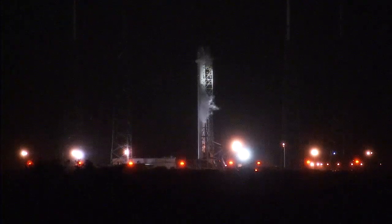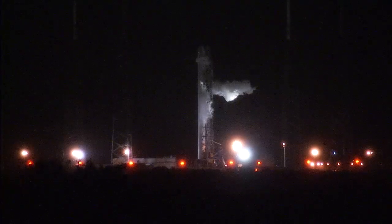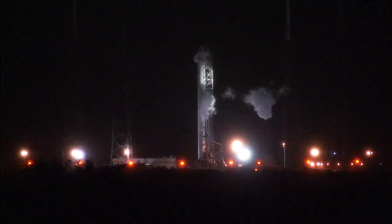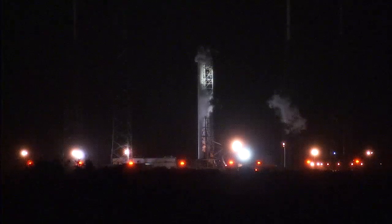The Dragon spacecraft will be filled with more than 5,000 pounds of supplies and payloads, including critical materials to support the 255 science and research investigations that will occur during ISS Expeditions 41 and 42. Dragon will be carrying three powered cargo payloads in its pressurized section and two in its unpressurized trunk.